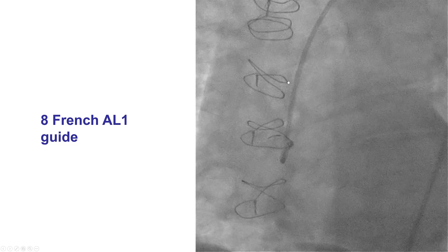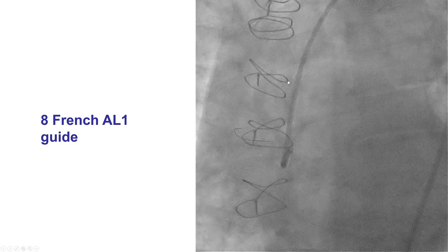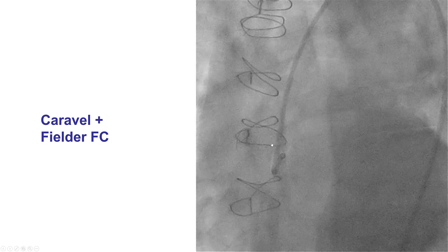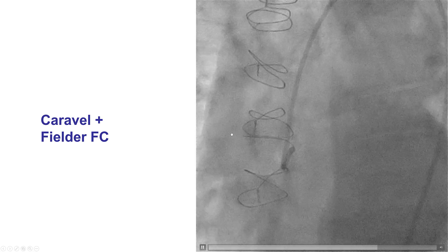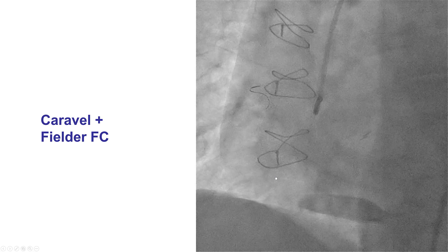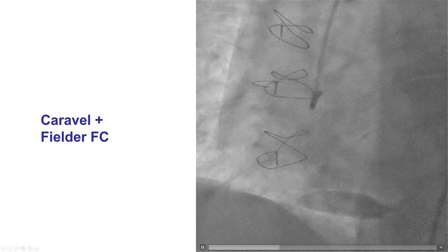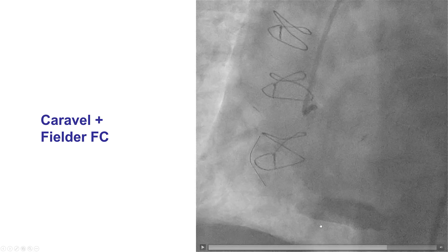We realized we needed better support, so we changed the guide to an 8-French AL1 that can provide stronger support. We repeated the wiring process down the RCA with the Caravelle and Filder FC. Every time we did this, it became a little easier because we knew the trick — advance the Caravelle, probe until the wire points down, then slowly advance it. Eventually we had successful wiring again. This is an example of failing but learning the way a little better each time.